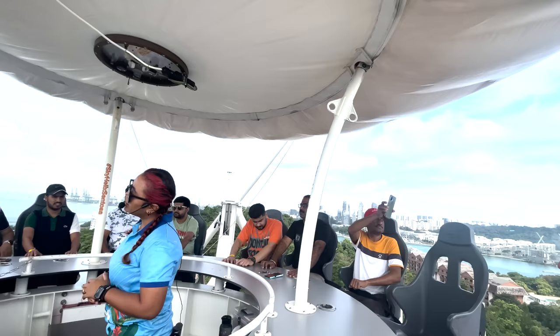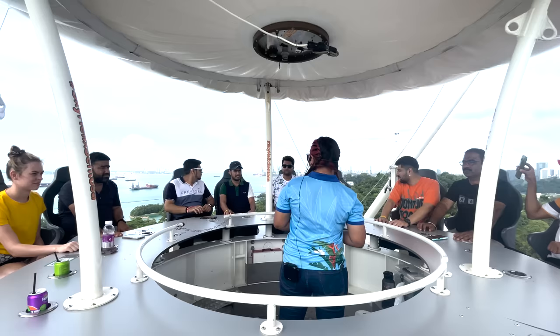We have reached the highest part of the Sky Helix Sentosa. Right now we are at 79 meters above sea level, 35 meters above the land — roughly around 12 stories high.